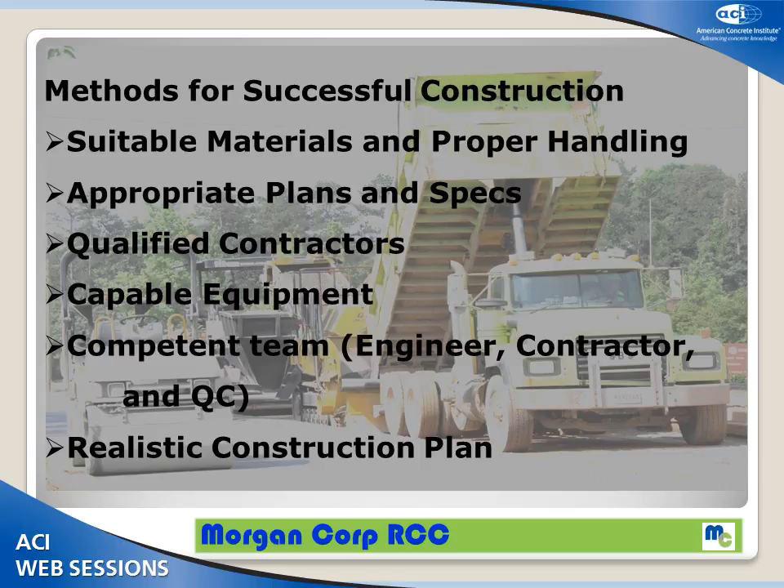On a project where RCC has not been done before, I can't stress enough how important communication is — having everybody on board, from the owner, the design engineer, and the contractor. You can't communicate enough about what you're going to do and how you're going to do it. Because once you start producing material in a plant and it starts going down, there's no stopping. It's not a product that starts and stops very easily. It's dependent on consistency and continuity. And last, for a successful construction project, you need a construction plan — from your mix design to your test pad, to your actual installation, curing, finishing, and sawing. All of those things need to be taken into consideration.